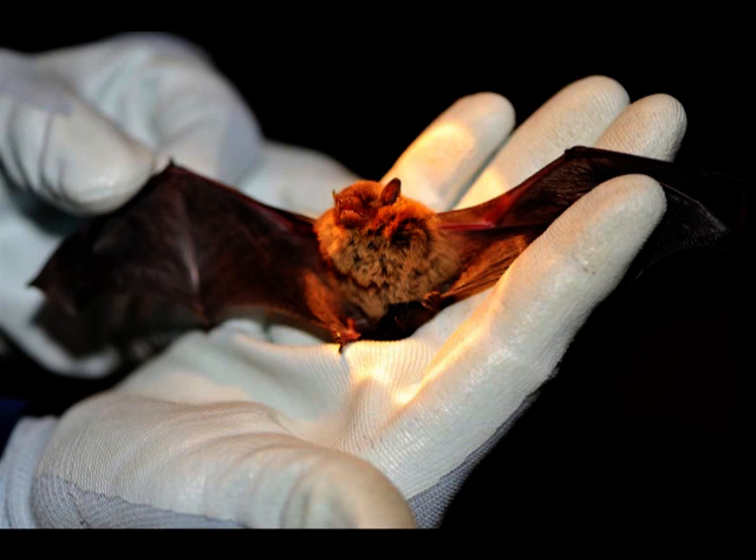At dusk, bats will take to the air in search of moths and insects. They're incredibly agile animals, and even the smallest bat needs around 3,000 insects a night just to keep them going.